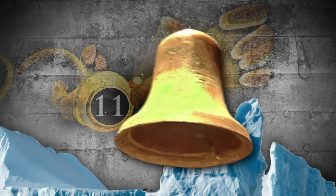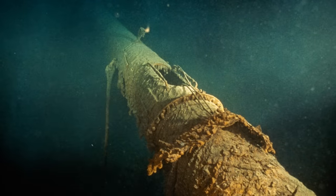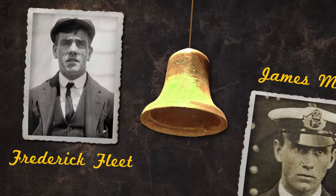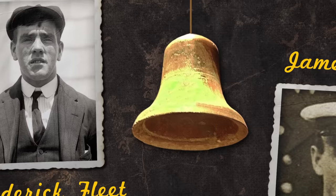Next up at number 11, this is the bell from the crow's nest of the Titanic. It was recovered from the debris field around the Titanic wreck in 1987 by RMS Titanic Inc. Just moments before the Titanic collided with the iceberg, Frederick Fleet, one of the crow's nest lookouts, rang this bell three times and immediately called the bridge.